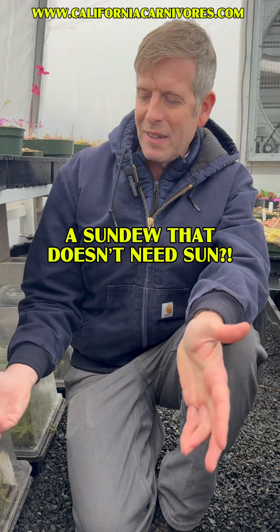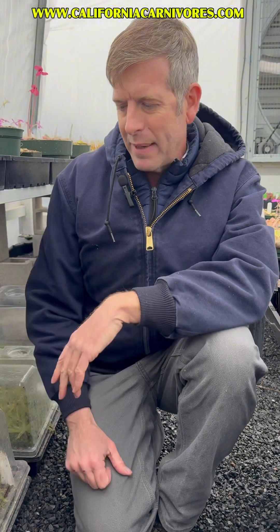Here I am, crouching in the gravel next to this shady spot underneath one of our benches. I want to talk to you about a sundew. I've always joked that you don't call them sundews for no reason, and that's because they need a lot of sun.